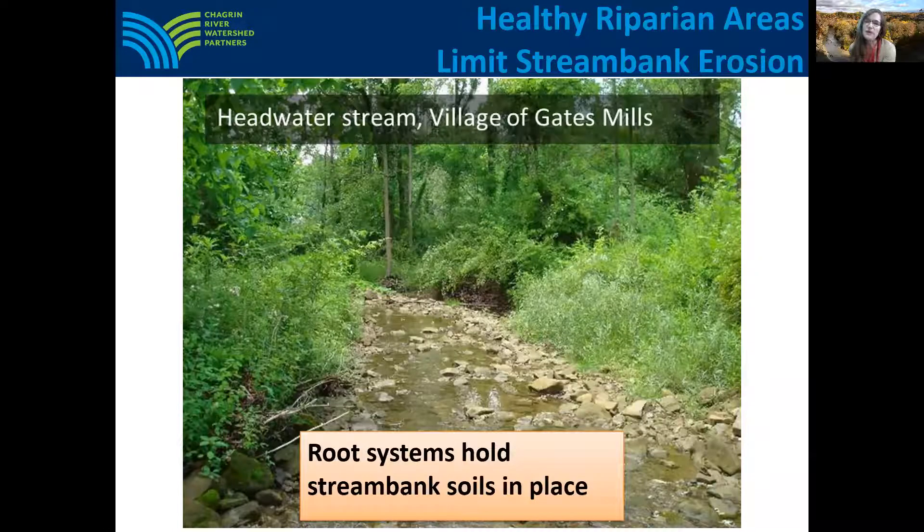The plants that grow in these areas along streams are especially adapted for the high water levels and high water flow energies. These plants have strong root systems that help hold stream bank soils in place. Their leaves and stems also help to protect the soil surface during high flow events, such as intense storms and spring runoff.